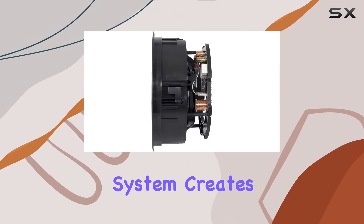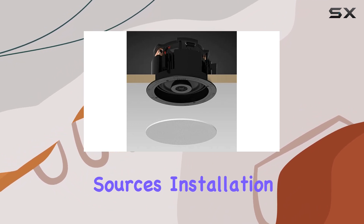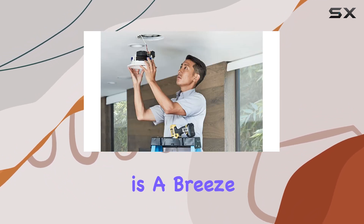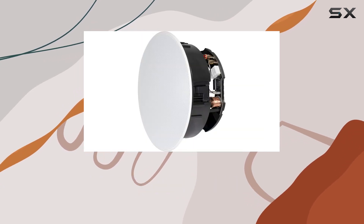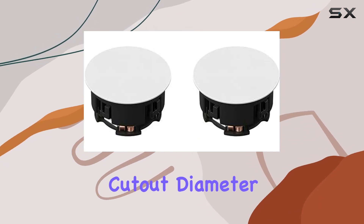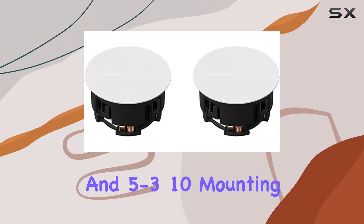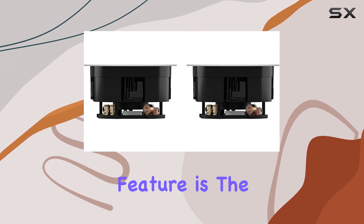The two-way speaker system creates a unified source of sound, eliminating the disjointed feeling of multiple sources. Installation is a breeze with the in-ceiling mounting option, making it an ideal choice for rooms where space is at a premium. The mounting cutout diameter and mounting depth provide flexibility in placement.